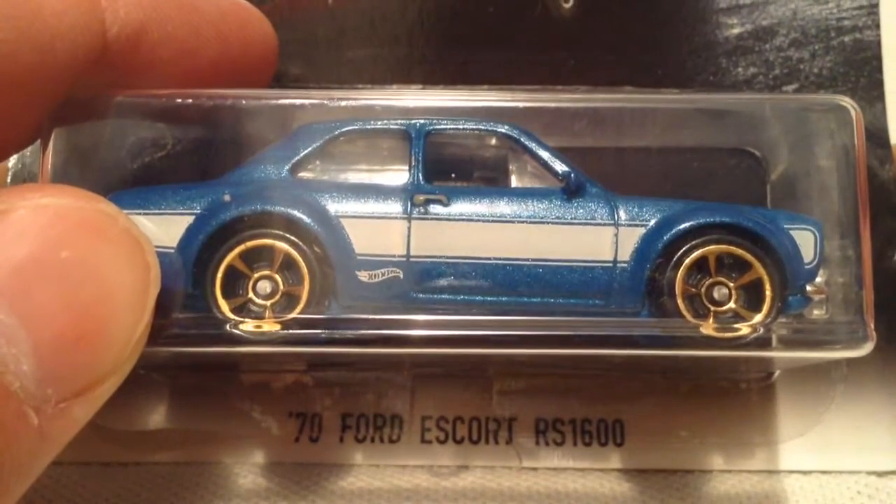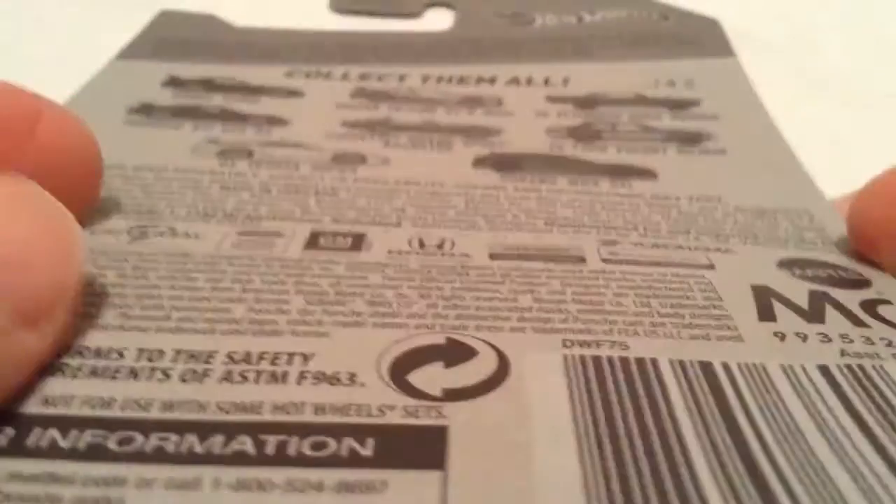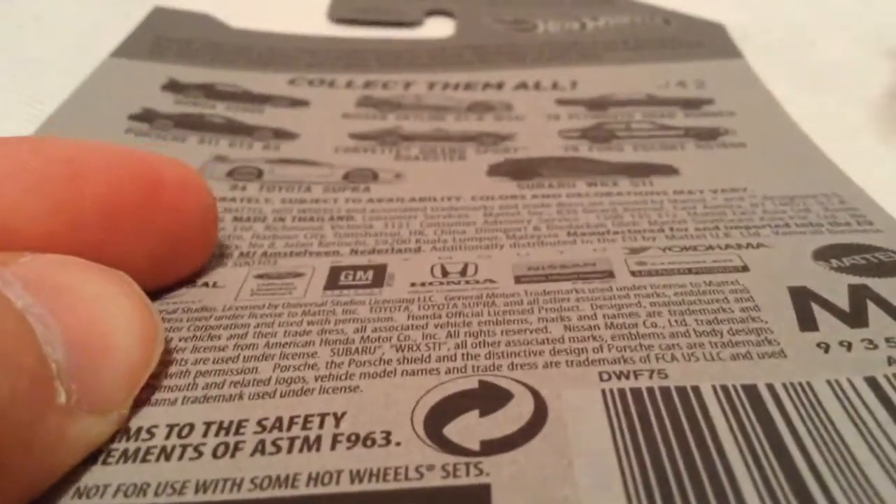Hey YouTube, it's me Julien. Here's the 1970 Ford Escort RS1600 from the 2017 Walmart Exclusive Fast and Furious set. Here's the back of the card — I do have them all to review, so be on the lookout for those.